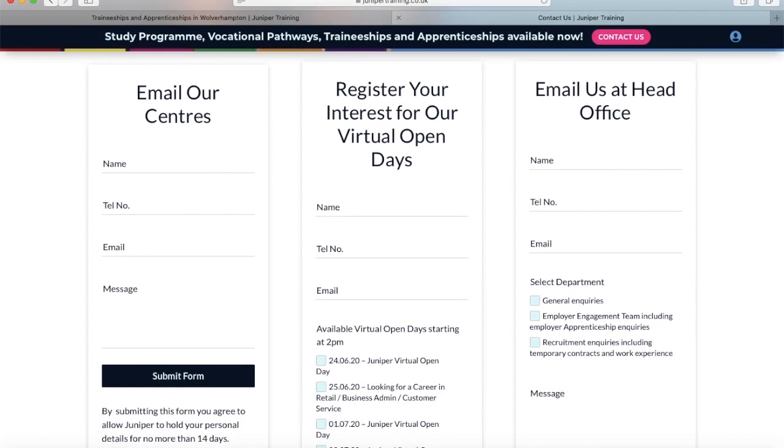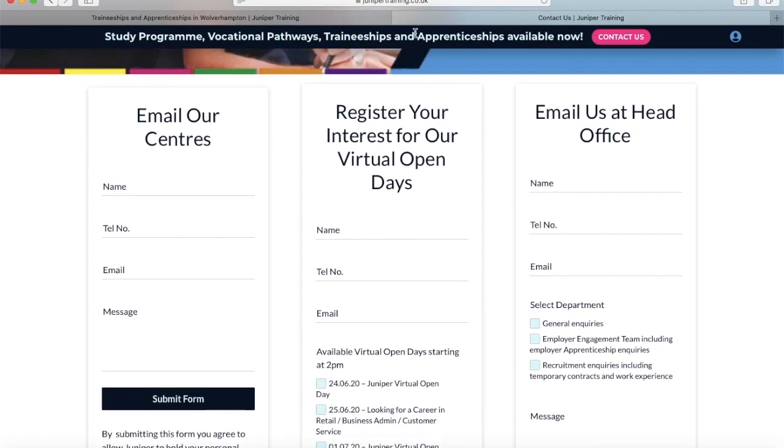Once there, you'll be greeted with a few different forms. You can email our centres directly by filling in the Email Our Centres form. You can register for your own virtual Open Day by filling out the Open Day form. You can also email the Head Office by filling out the relevant form.